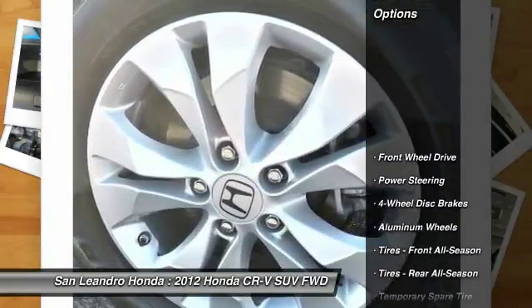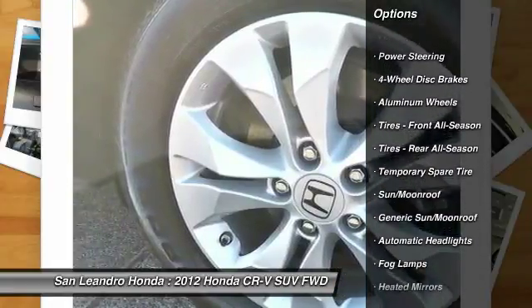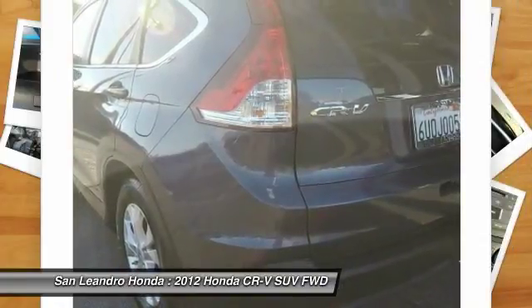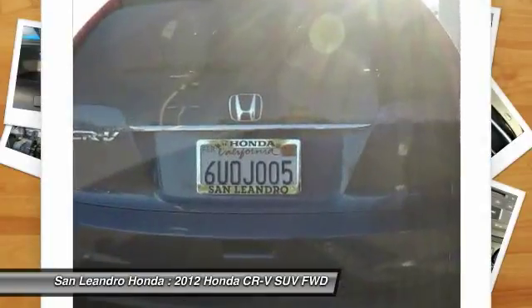This vehicle has current used car incentive deals and low price quotes. Contact San Leandro Honda before your used car deals expire. The used Honda CR-V XL SUV comes with great customer review ratings on safety, fuel economy, and reliability.